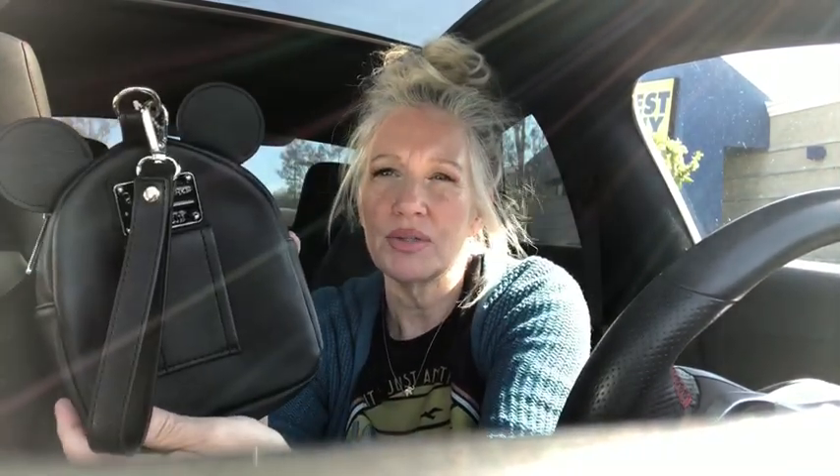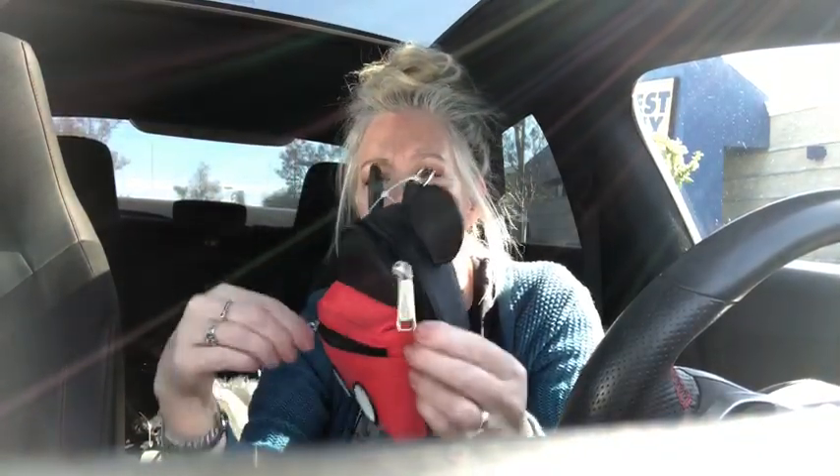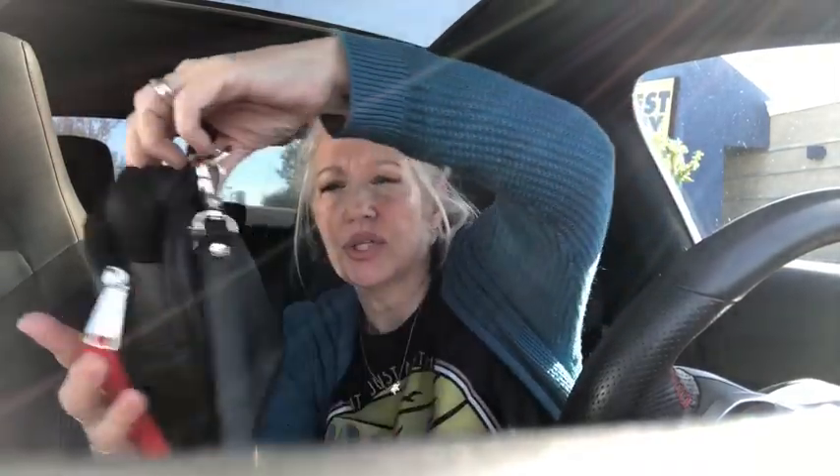I've got a Loungefly belt bag slash wristlet — little bag, brand new condition. Zipper pocket here. What you can do is thread your belt back here and wear it as a belt bag, or one of the bags that fits like so. Mickey Mouse, Disney Parks, Loungefly.